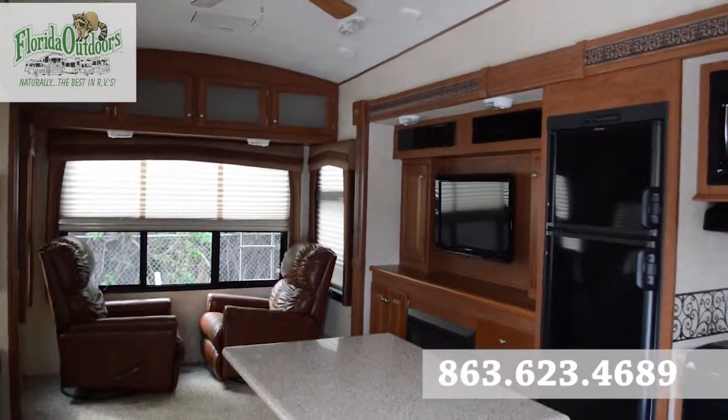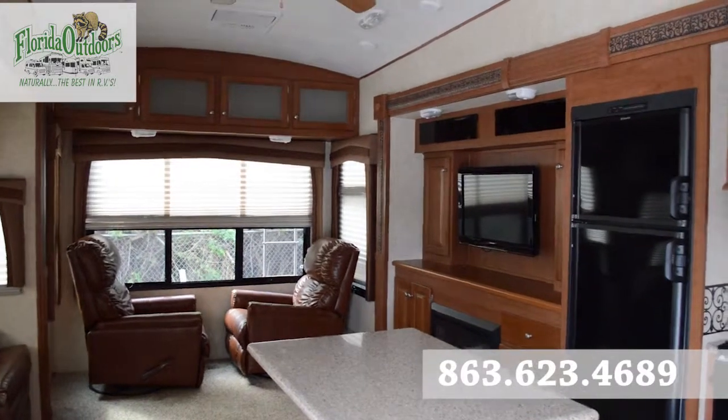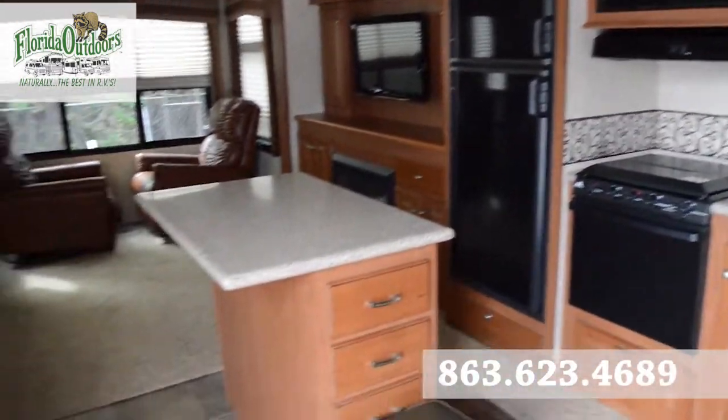Brandon here from Florida Outdoors RV Country, and I'm here to show you this Blue Ridge by Forest River 3025. This is a rear living or rear entertainment floor plan.